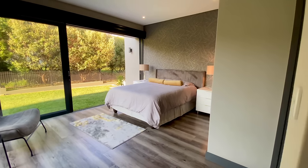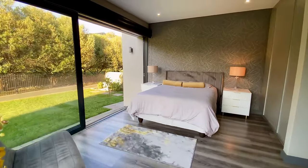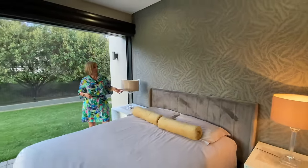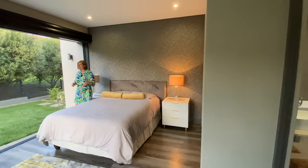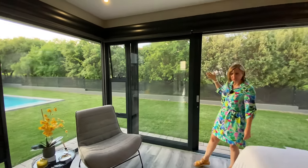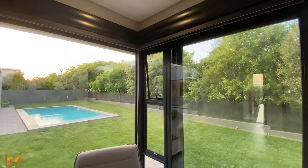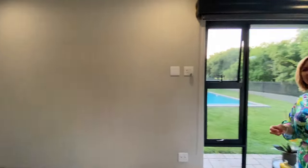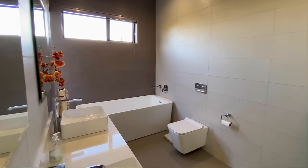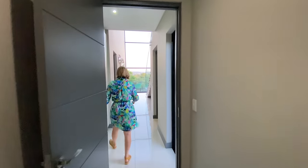We've stepped into the second downstairs bedroom — the fifth bedroom overall. Massive bedroom with another stunning choice of wallpaper. We've got sliding doors, and blockout blinds — crucial for teenagers who sleep until lunchtime. Another full ensuite bathroom. This bedroom is so big that even the bathroom has two basins, because it was envisioned that it could potentially be used as a main bedroom as well.